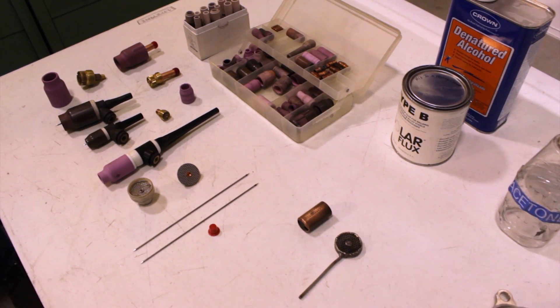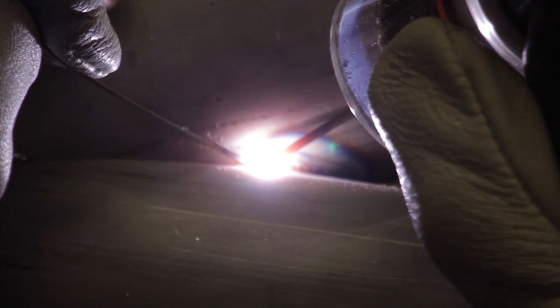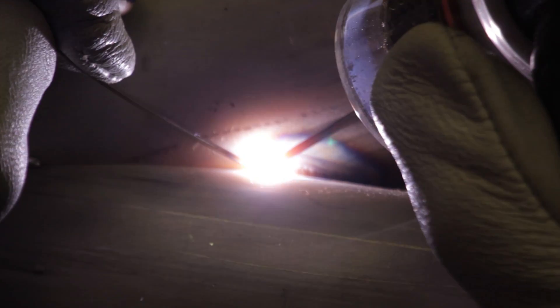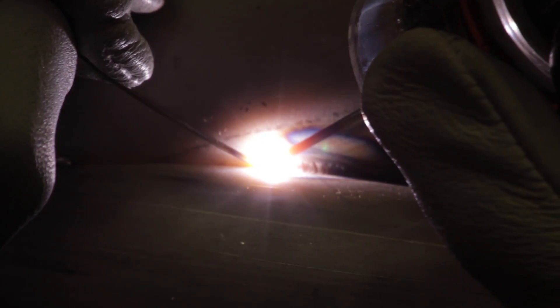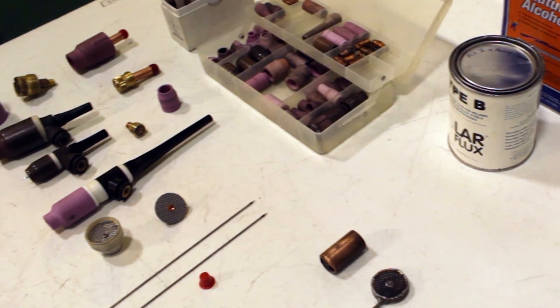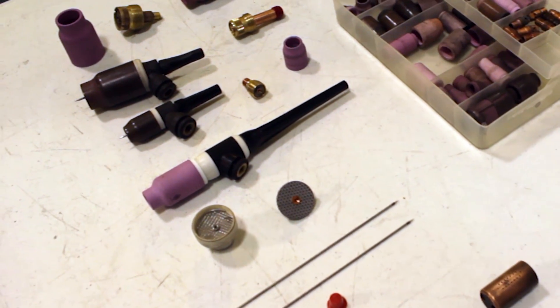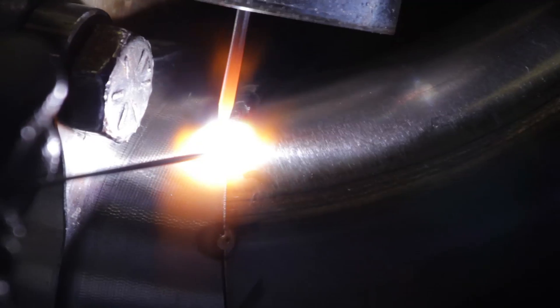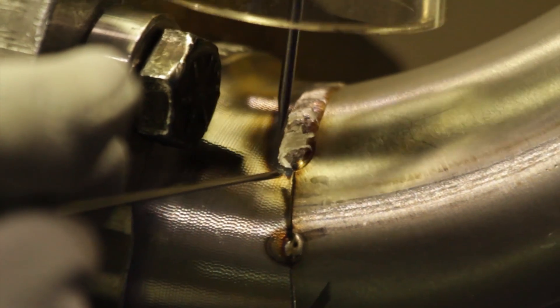You really want to use the largest diameter gas lens ceramic cup that you can for the application. There are going to be tight spaces that may limit the size of cup you can use, but primarily use the largest gas lens possible. The gas lens has a screen around it that diffuses the gas stream, making it a bigger, wider, and more gentle gas flow over your work piece. These are all important factors in achieving a great weld.